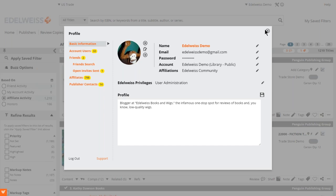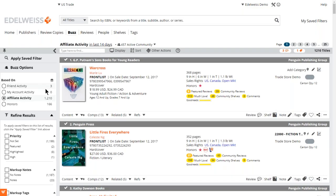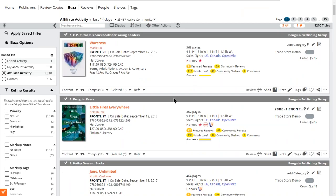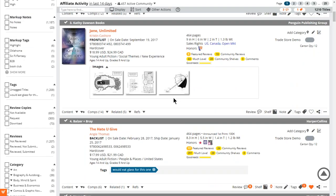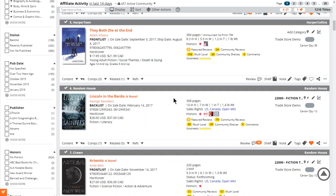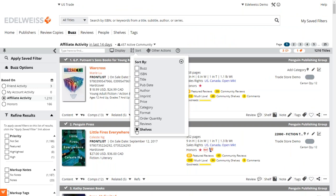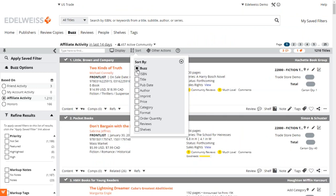Once you associate yourself with the Edelweiss community, your affiliations under Buzz will really expand and become very rich. We can see that 'Warcross' by Marie Lu is quite popular — within the last couple of weeks it's been getting a ton of buzz. You can scroll through and see what people are excited about. When you click into Buzz, you can sort by reviews and shelves, or by buzz overall, which is a conglomeration of all that activity.